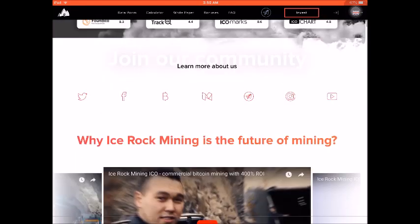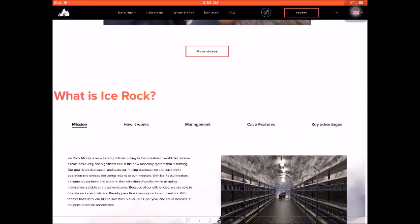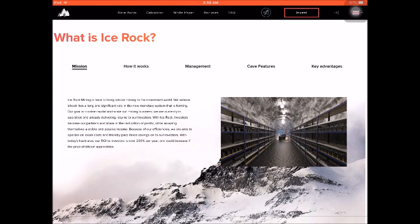What makes Ice Rock Mining the future of mining? You can watch videos on their site to learn more. Their mission is to bring Bitcoin mining to the investment world. They believe Bitcoin has a long and significant role in the new monetary system that is forming, and their goal is to raise capital and scale their mining business. They are currently in operation and already delivering returns to investors.